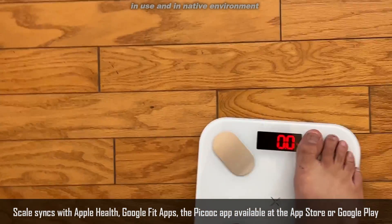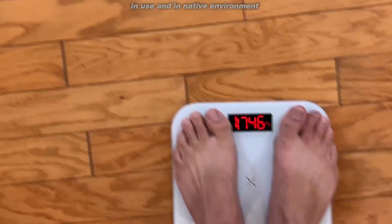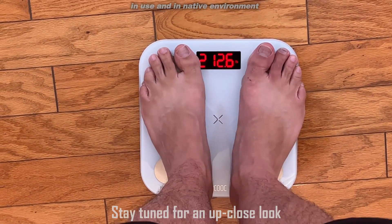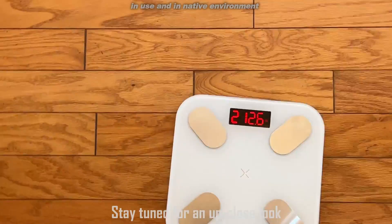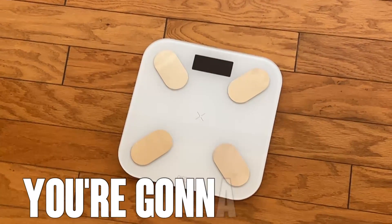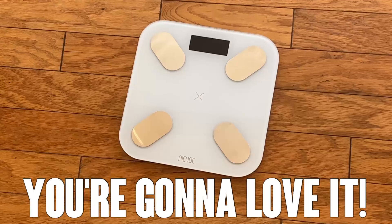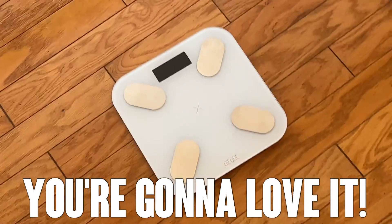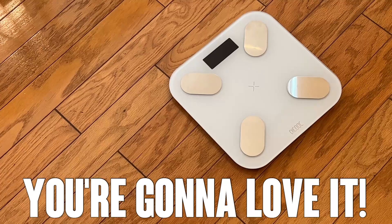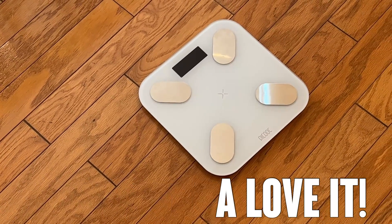So again, easy to use, automatic, easy to read — and yeah, I'm just a big, big fan of this fantastic product. 212.6 for me. I like to stay around 210, so 212 probably means I need to lose 2.6 pounds. So anyway folks, really fantastic, a nice scale, and we're going to stick around and show you some more up close here in a moment.